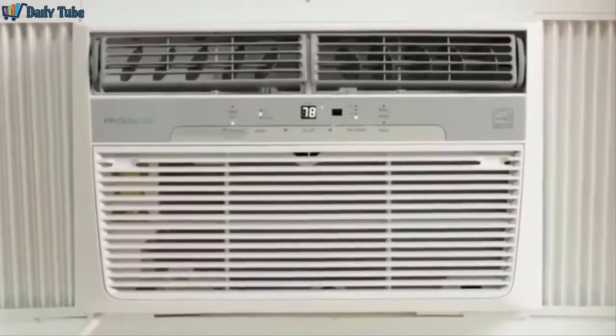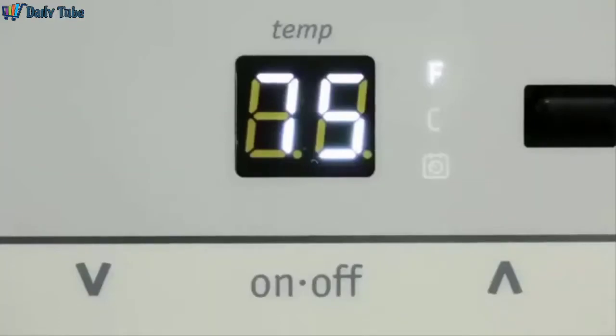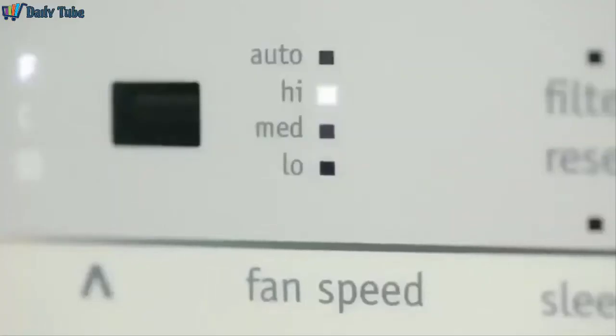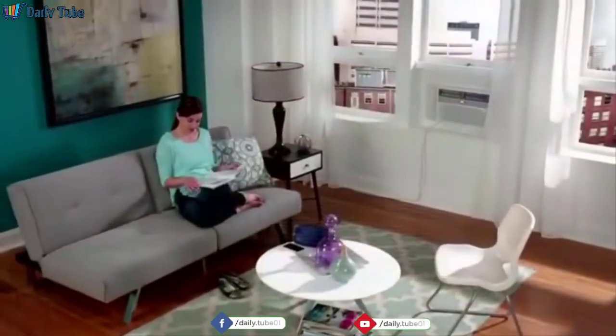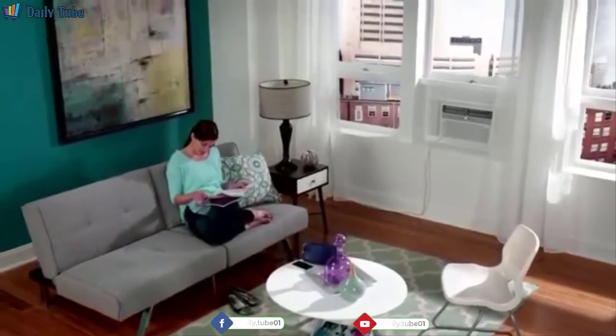You can turn the air conditioner on, set the temperature you want, and set the fan speeds. You can even set weekday and weekend schedules to save energy when you're away and quietly cool when you're home. Control your comfort with the Frigidaire CoolConnect Window Air Conditioner.